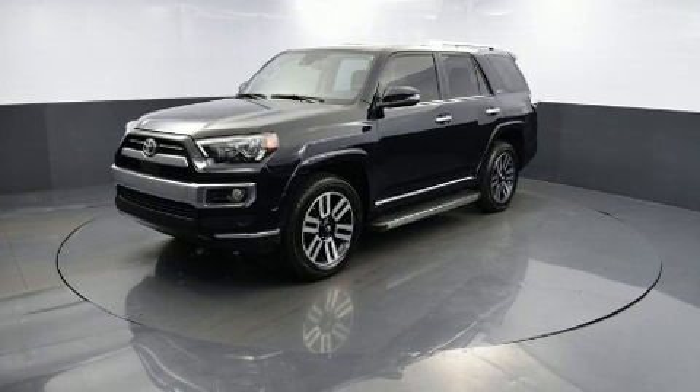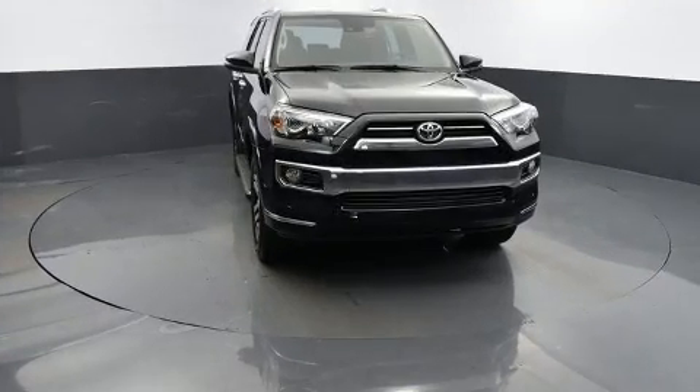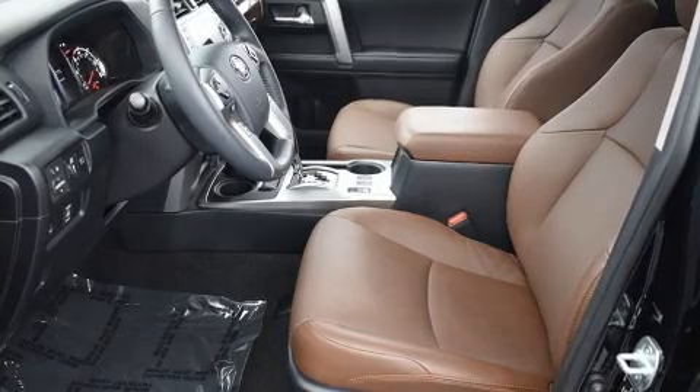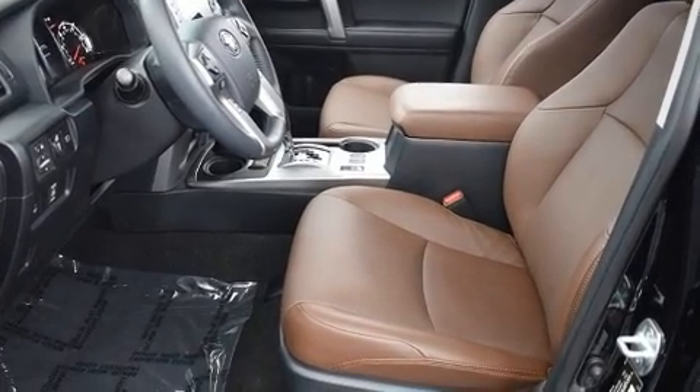All of the premium features expected of a Toyota are offered, including a built-in garage door transmitter, skid plates, lane departure warning, and seat memory.